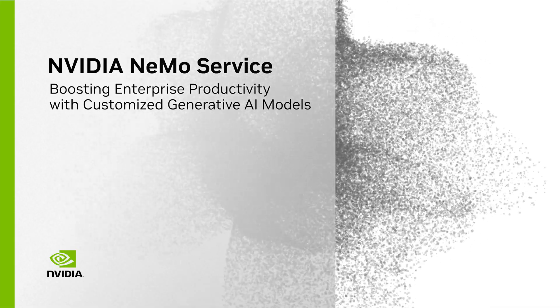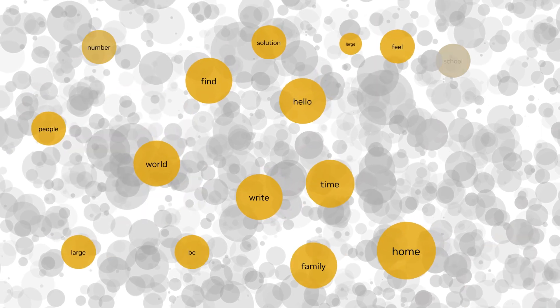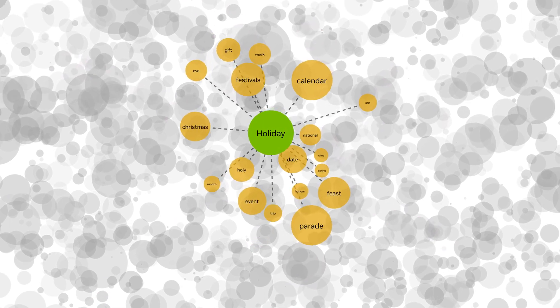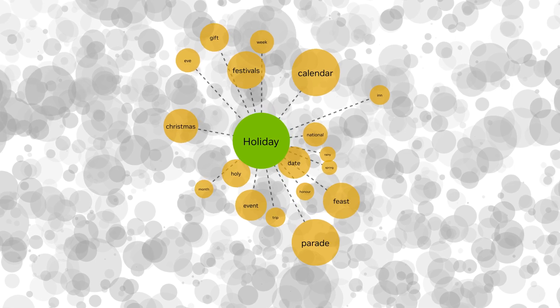Generative models, like NVIDIA's 43b foundational model, learn by training on billions of sentences and trillions of words. As the model converges, it begins to understand the relationships between words and their underlying concepts captured in the weights in the embedded space of the model.